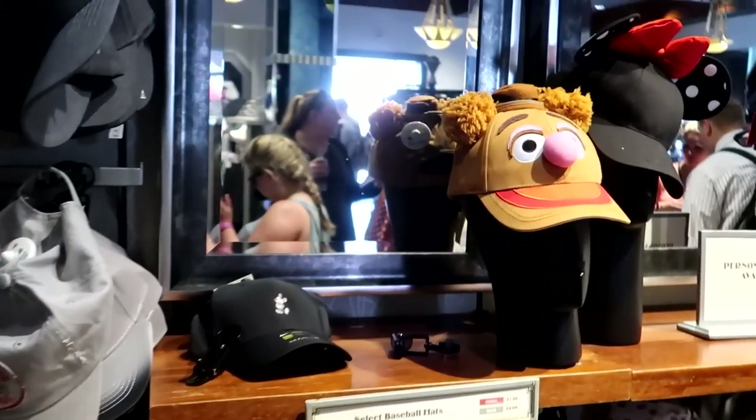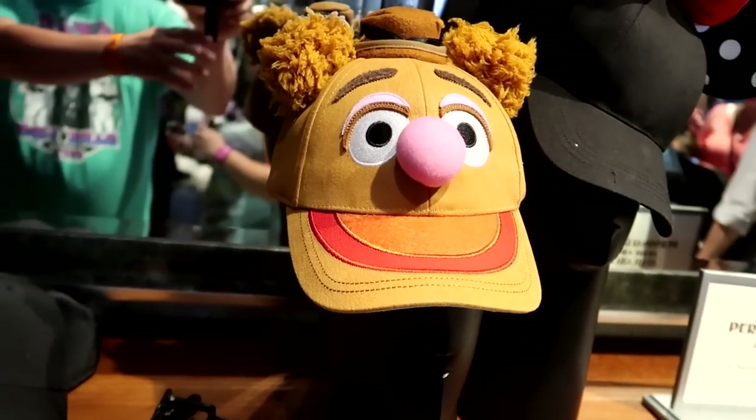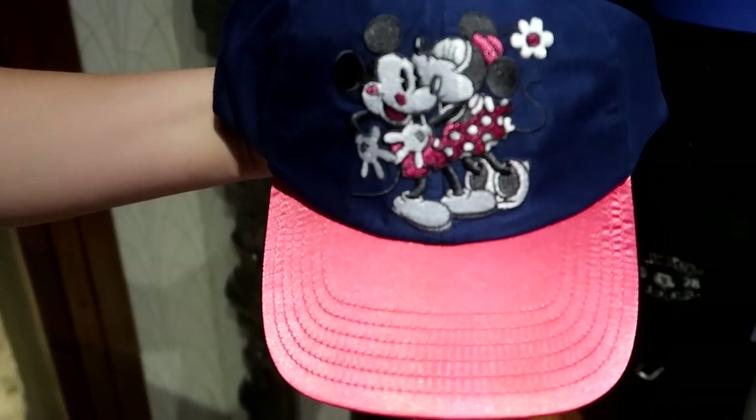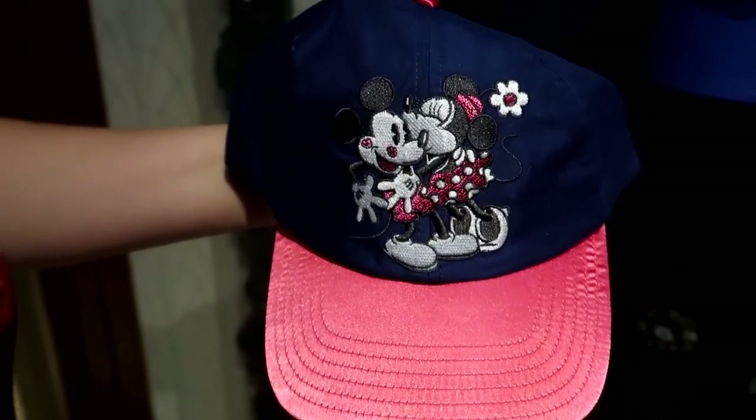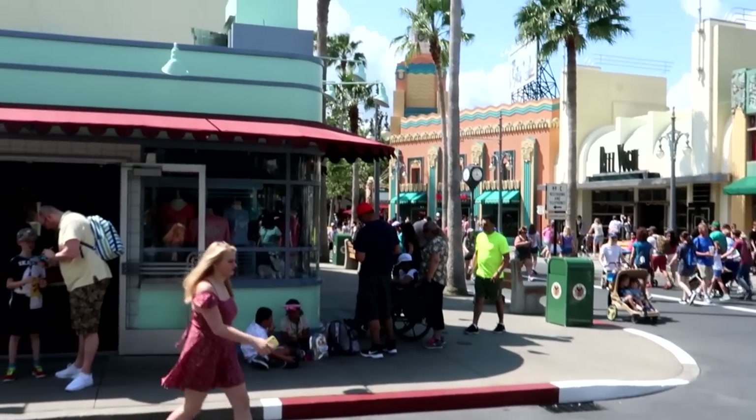Jen, look at the Fozzie Bear hat. Waka waka! The Fozzie Bear hat's $25. And look how cute this one is — $21.99. Giving Mickey all kinds of kisses for $21.99. So we goofed — apparently the men's section is Mickey About Town, but the women's section was Sunset Club Couture.